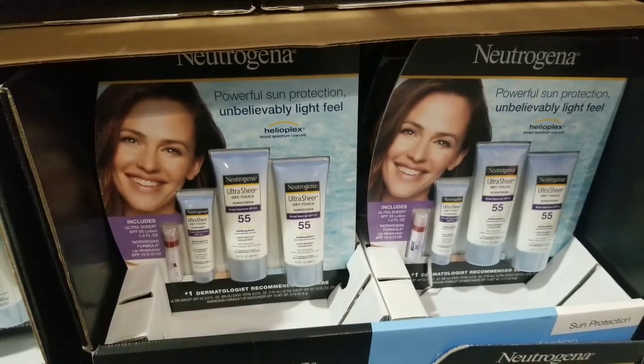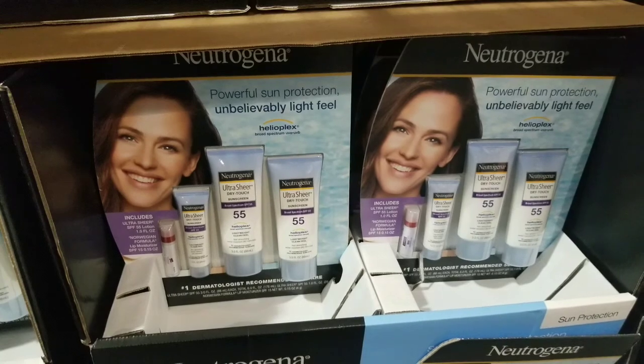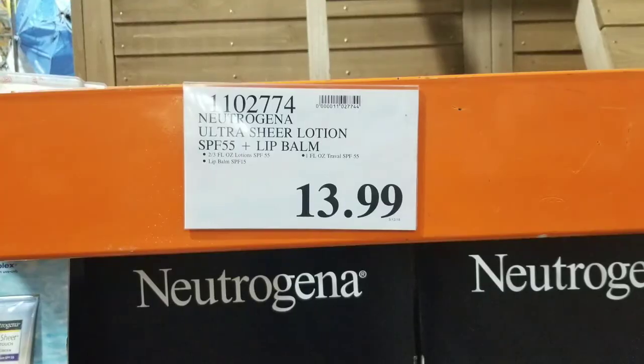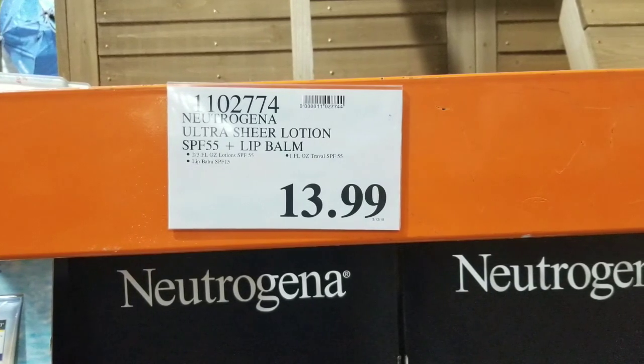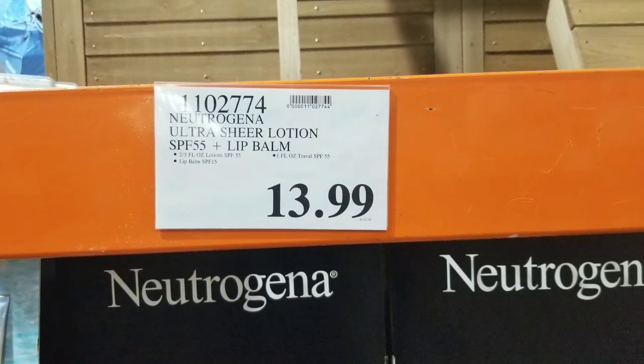Of course, there's another Neutrogena they carry. It's actually the cream-based one at SPF 55 and it comes with plenty of small little bottles. This is what I usually have in my car because I figured you could probably use it anytime. I usually keep one in my car so when I go do hikes or whatever, I always have it available. It's about $14.